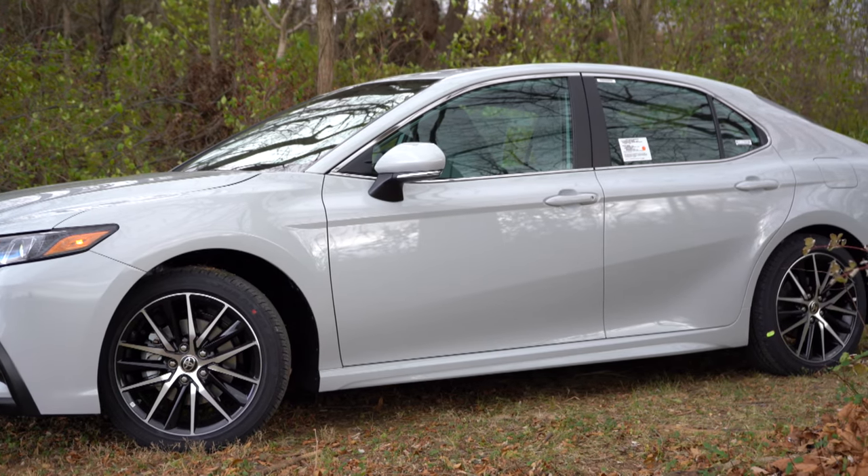There are two display options: a seven-inch color touchscreen for the LE, SE, and SE Nightshade, and a nine-inch color touchscreen for the XLE and up. Either way you get Bluetooth audio streaming, Android Auto, and Apple CarPlay. Factory navigation is optional for the V6 trim levels. For sound systems, you get six speakers with the LE, SE, SE Nightshade, TRD, XLE, and XSE, and a nine-speaker JBL system with the XLE V6 and XSE V6. We have the six-speaker system today, and for six speakers the clarity and bass were pretty good.